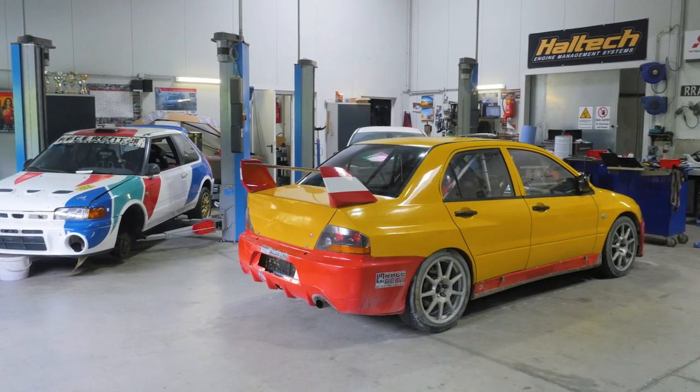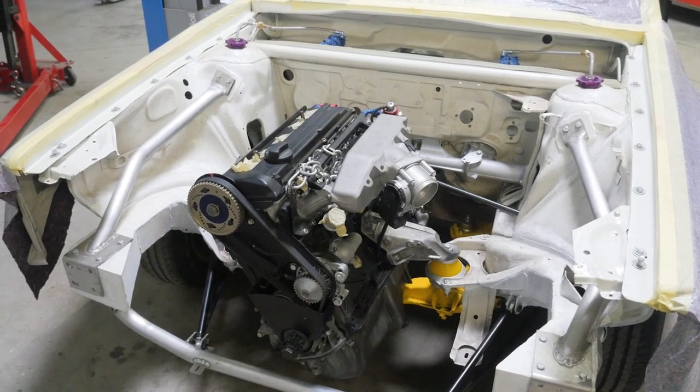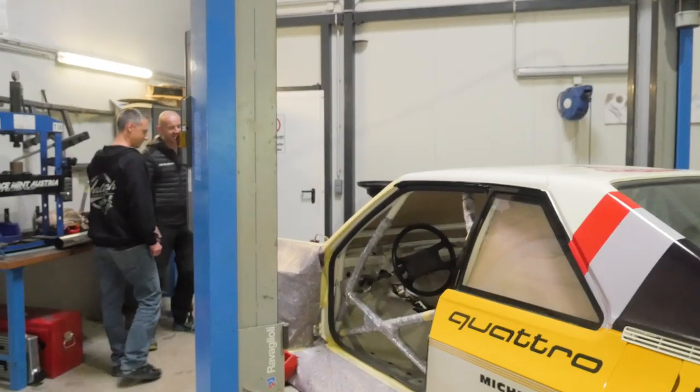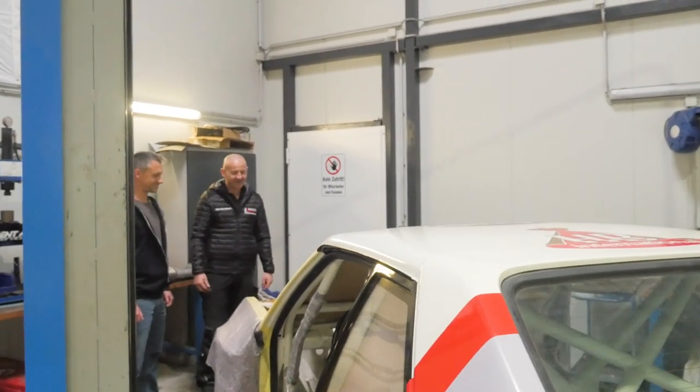We visited Technik Point to check out the facility, the cars, and to chat with the owner, a man named Wolfgang. Unfortunately, we don't speak any German and Wolfgang doesn't speak any English. However, Thomas, the man who runs Haltech Europe, speaks both and was more than happy to help us out.